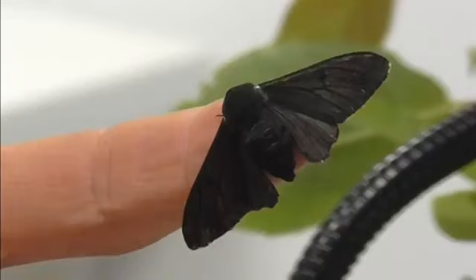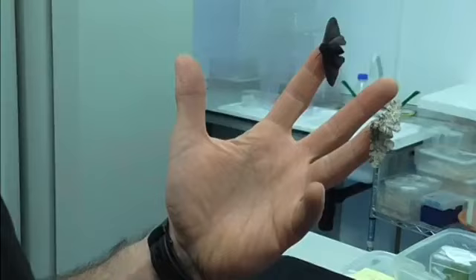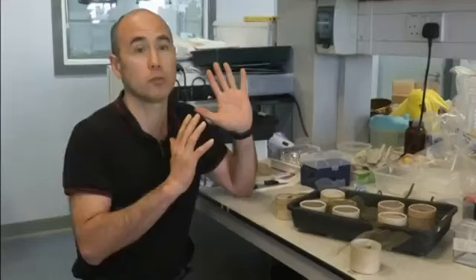The black insect thrived by blending in with sooty tree bark to avoid avian predators. Sakiri's team found a jumping gene mutation to be responsible for the change. The type of mutation discovered is called a transposable element — colloquially referred to as a jumping gene — which is a large piece of DNA that copies itself from one location in the genome and then pastes itself into another location in the genome.